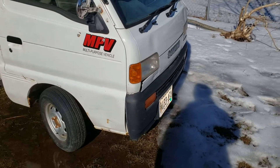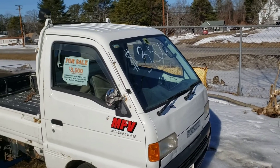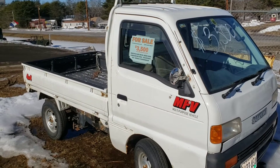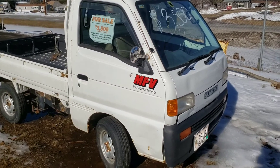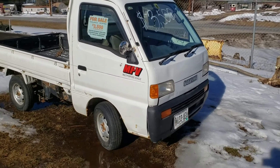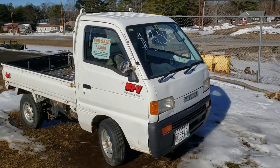February 25th. I'm down here at the Twisted Iron Customs place. I think it's on Route 1, in Edgecombe. I'm not really sure of the exact location, but it's right on Route 1.